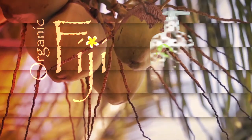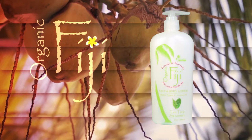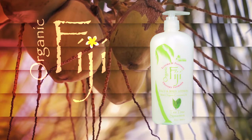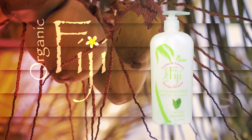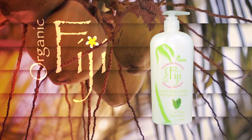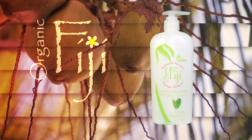Nourishing Lotion Tea Tree Spearmint. This eczema and psoriasis therapy lotion nourishes and heals the skin with timeless ingredients that include organic coconut oil, aromatic plant extracts, and essential oils that work synergistically to replenish the face and body.